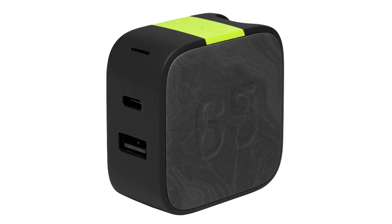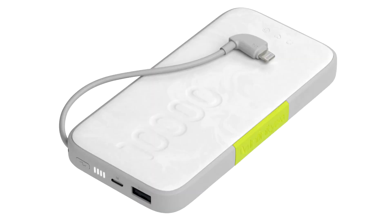The USB-C models come with an extra USB-C port, and the 10,000 mAh SKUs have an additional USB-A port. Next, we have a few Qi wireless charging products, two of which are battery packs with the same capacities and output as above, but the cables have been replaced with a wireless charging pad. Both models also have a USB-C and USB-A port.